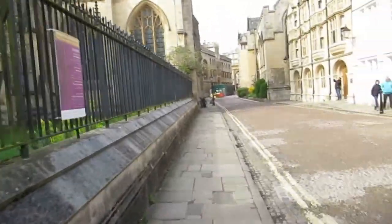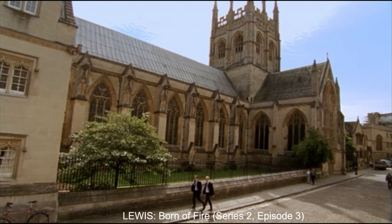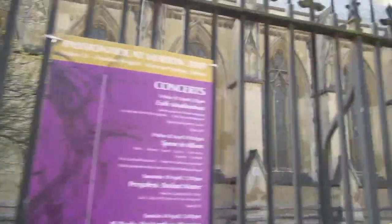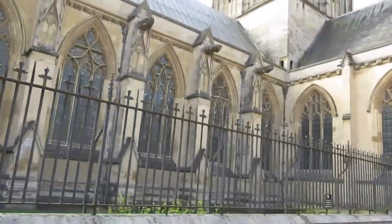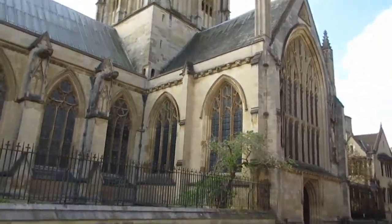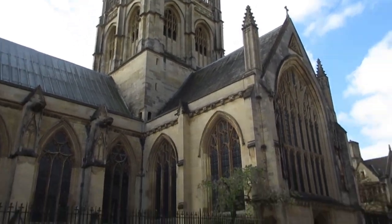On the left here we have Merton College Chapel. The inside is absolutely beautiful — sorry about that, that is my phone notification. Yes, it's wonderful inside — I do love church architecture and this one is stunning. You can enter from Merton Street or from inside the college.